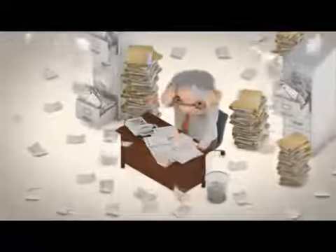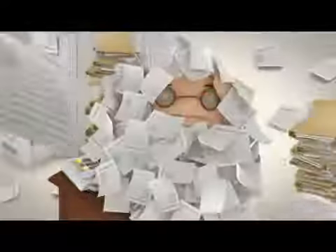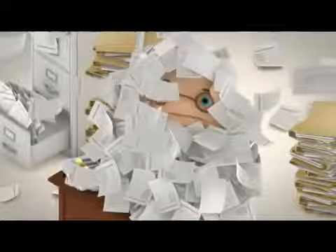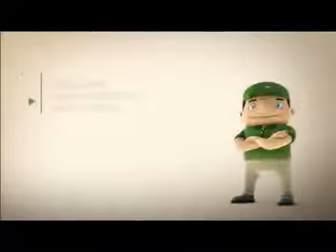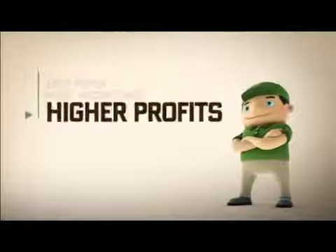Is your office a slave to paper? Buried under a mountain of documents? Using valuable space for storage? Taking forever to retrieve archived files? Well, set yourself free. Less paper means more productivity, and more productivity means higher profits.